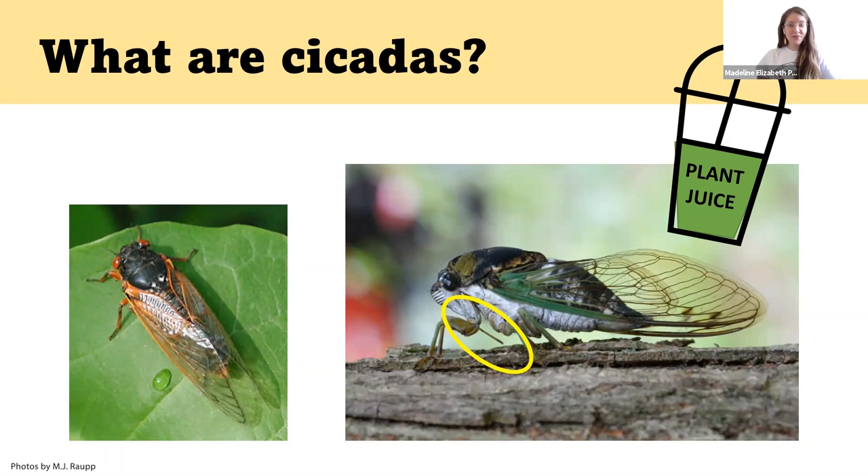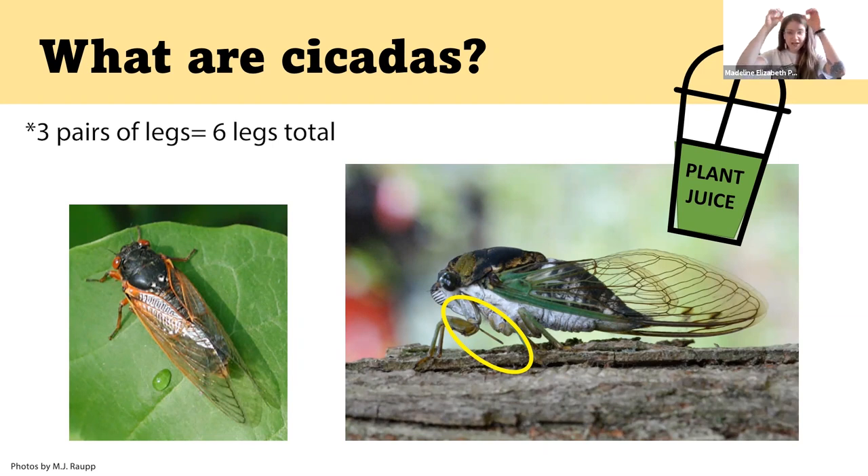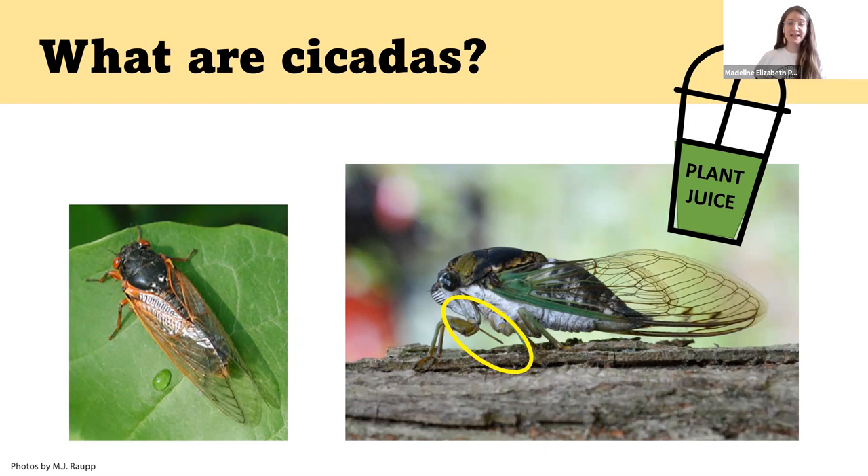Now we'll get into learning about cicadas. What are cicadas? Cicadas are bugs that have wings, they have six pairs of legs, they have two antennae on top of their head, and two big eyes at the top of their head as well. An important feature is they have what's called a sucking mouth part, which is like a long straw coming out of the bottom of their face. If we look at the big picture circled in yellow, we can see this giant straw. They use this to slurp up plant juice — that is their food. These guys are vegetarians, so they only eat plant juice.